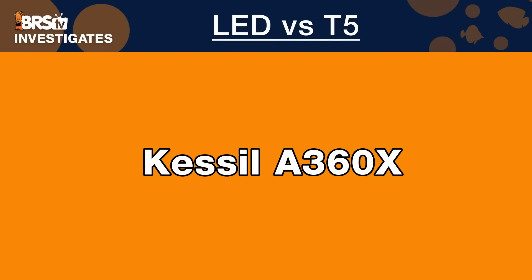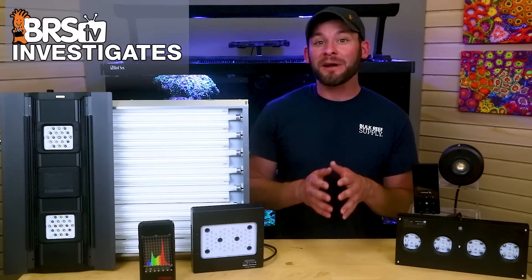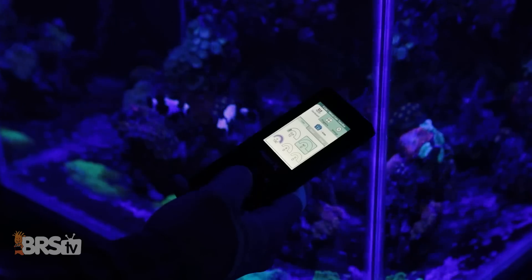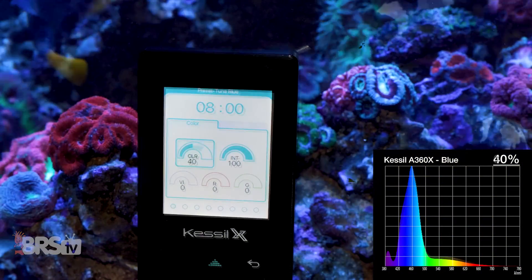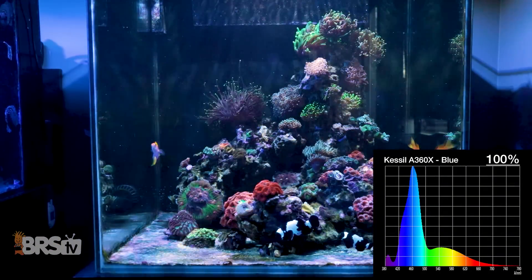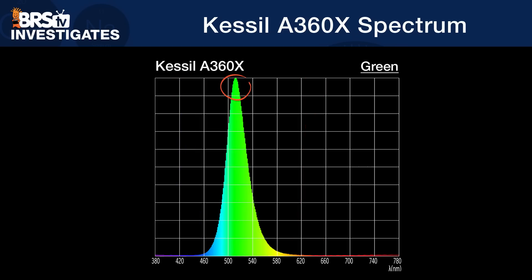Up next, we have the Kessil A360X, which we've long touted as one of the most foolproof LED lighting options out there, as clearly demonstrated in the data you're about to see. We were able to provide a nearly identical spectrum ratio to our BRS recommended T5 bulb combo using only two of the A360X's four controllable channels. Those four channels start with a purposely locked-down blue spectrum band covering a wide range from 420 to 500 nanometers, scaling from zero to 100 while adding in more white, followed by three supplemental channels: a violet channel peaking at 430, a red channel at 636, and a green channel peaking at 512.